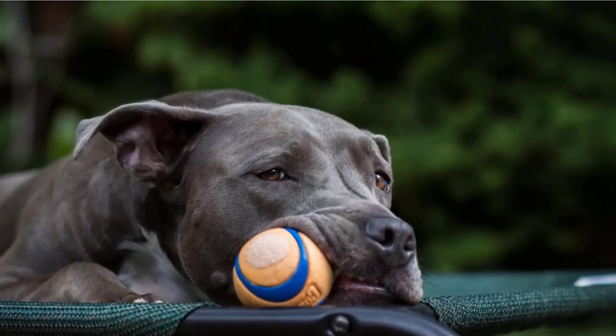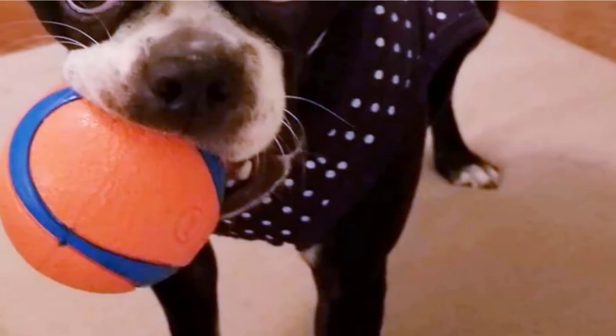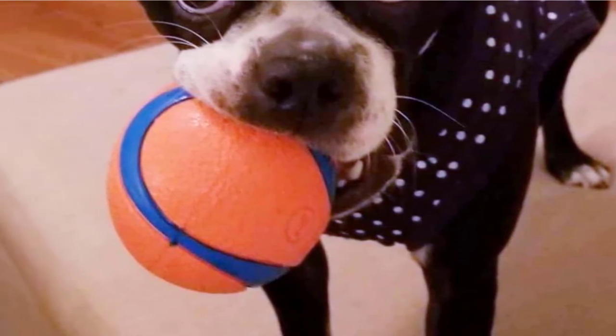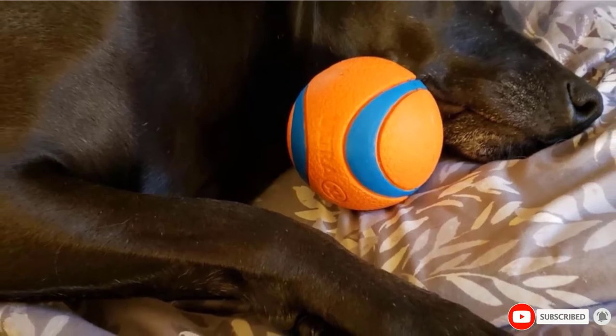The only major downside of Chuck-It balls is they're high-priced compared to standard dog balls. However, if you've got a dog that loves to chew, we can't recommend these highly enough. There's no squeaker in the ultra ball, so if you've got a squeaker lover, look out for the Chuck-It Ultra Squeaker Ball instead.